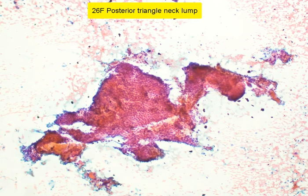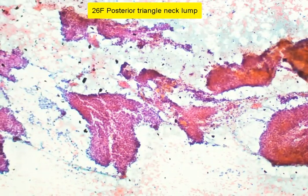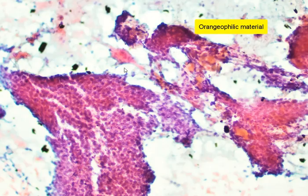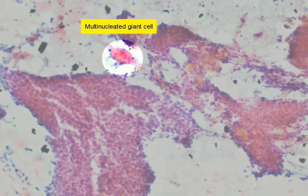There are some orangophilic areas here. This is another area where you can again see a cohesive sheet of cells, more of a similar appearance with these cohesive tissue fragments, some orangophilic areas, and some cells. Over here there is a hint that this might be a multinucleated giant cell.